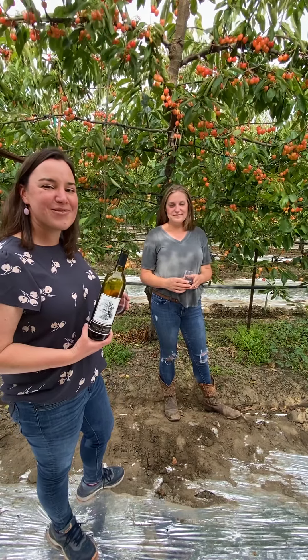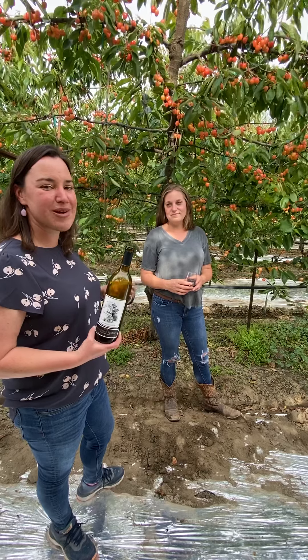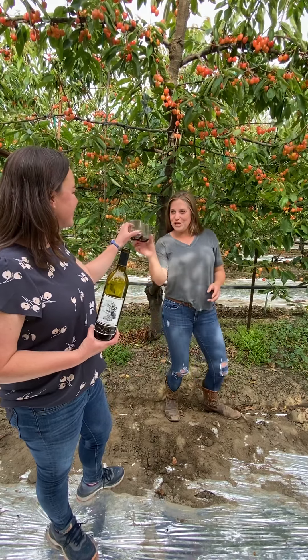Hi guys, welcome back to another episode of Tasting Tuesday. This week we are here in the cherry orchards with my good friend Chelsea. Thanks for joining us. Cheers.